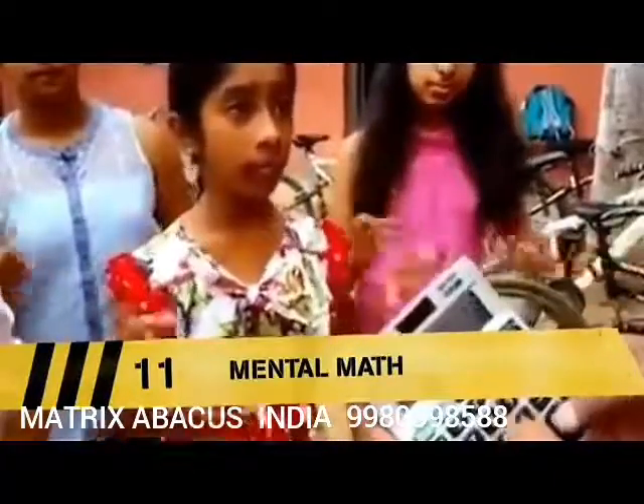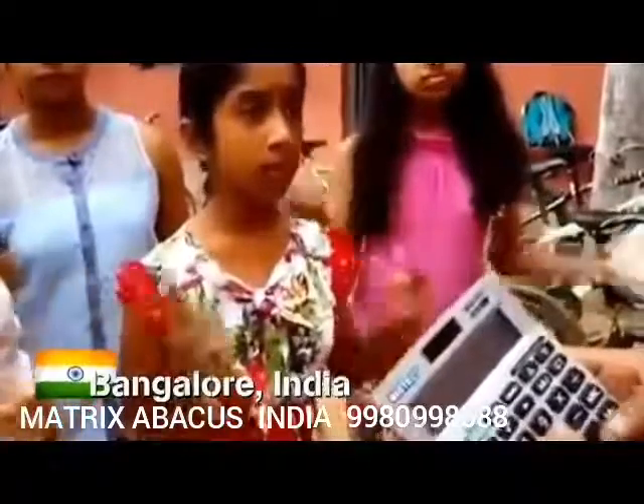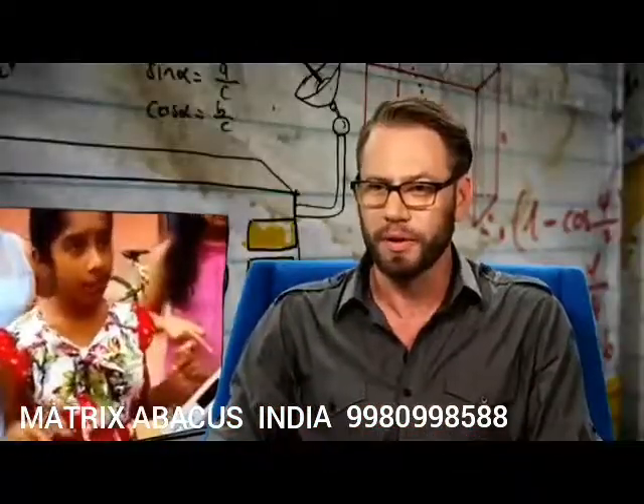These Indian school girls have some mind-boggling arithmetic skills. Numbers are called out rapidly: two, five, eight, nine, six, three — ready? What in the world is going on here?